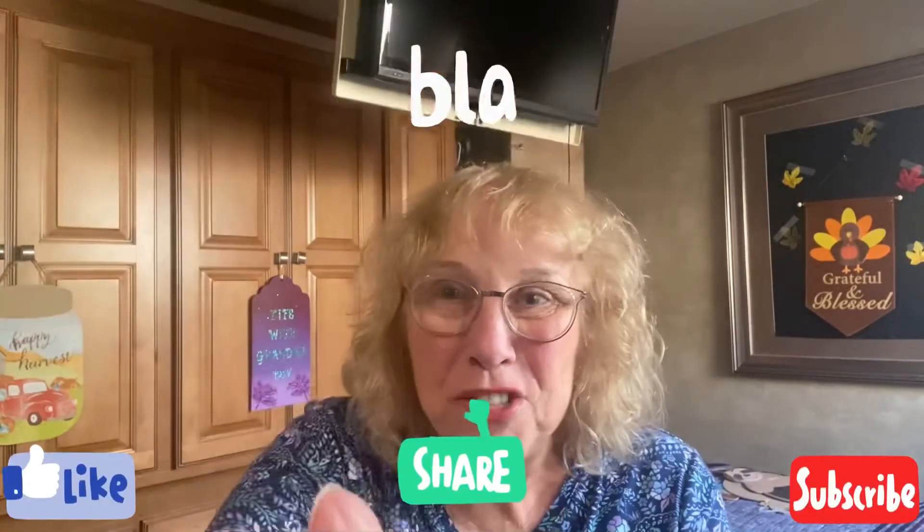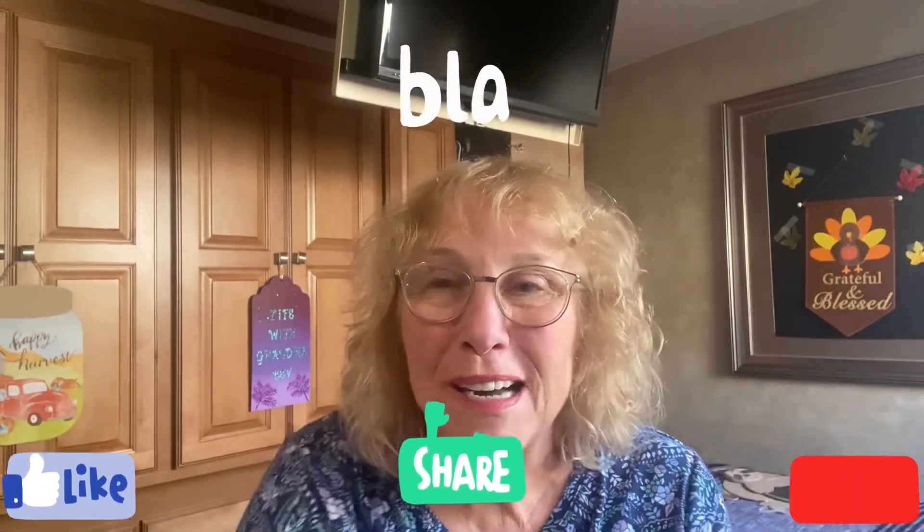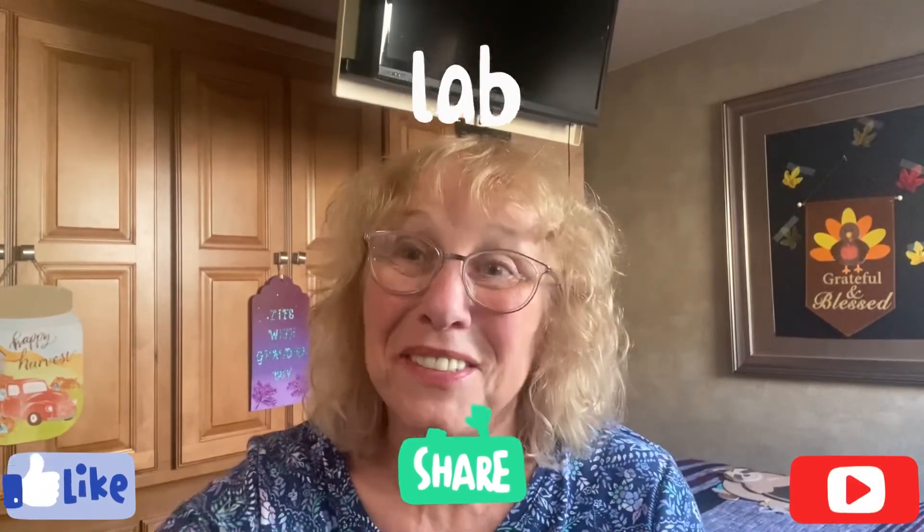Sometimes these boxes are funny! Comment below, share, like, subscribe, and I hope you're all having a wonderful weekend. I love you all. Bye!